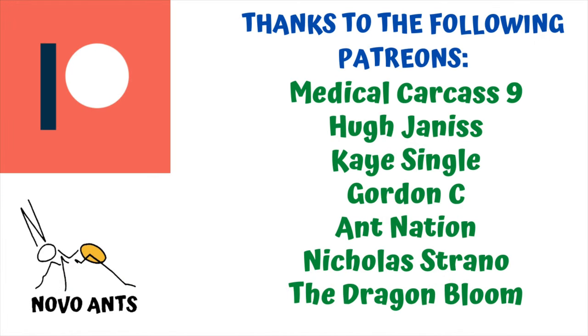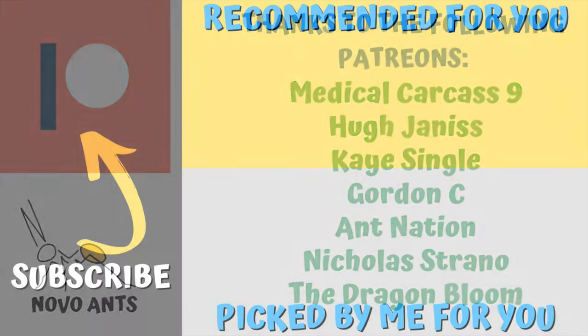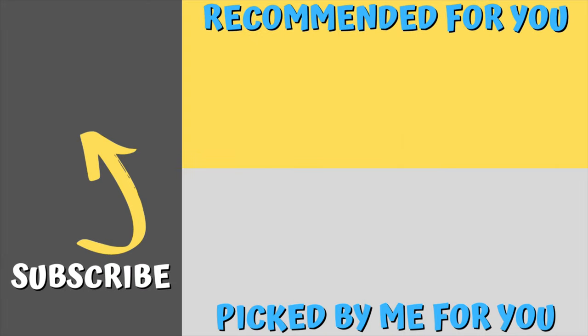Thank you so much to my wonderful Patreons for supporting the channel: thank you Medical Carcass Nine, Hugh Jenis, Kay Single, Gordon C, Ant Nation, Nicholas Strano, and the Dragon Bloom — I really appreciate it. If you haven't subscribed to the channel please hit that subscribe button. There's a video recommended for you that I've hand-picked — I hope you really enjoy it. And remember: happy ant keeping.